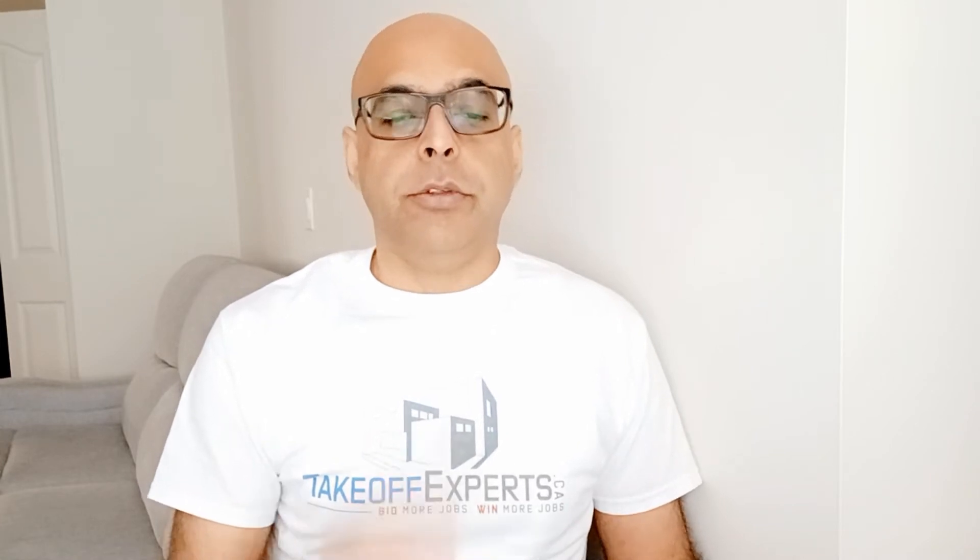Hello, my name is Hakim with Tech of Experts. At the end of my last video, which was titled 'Commercial or Residential Painting: Which is Better?', I promised I would discuss in my next video how I transitioned from doing only residential painting to building and doing commercial painting projects. So here it is.